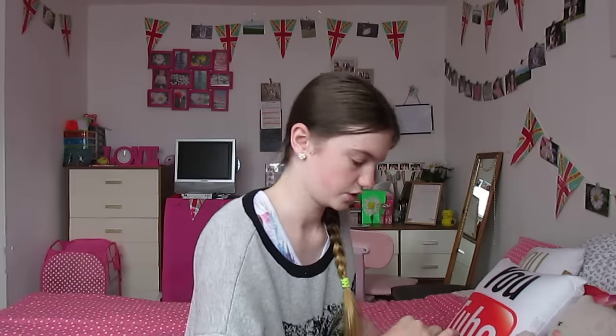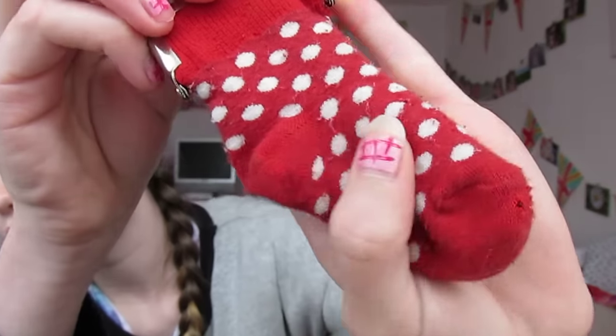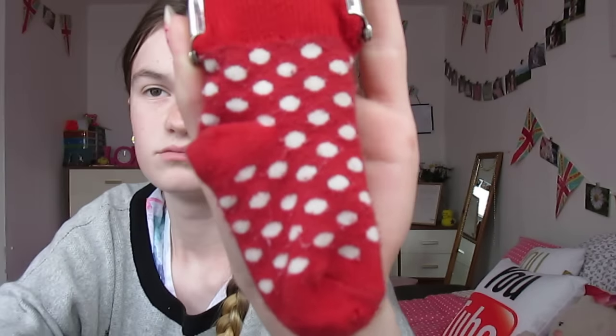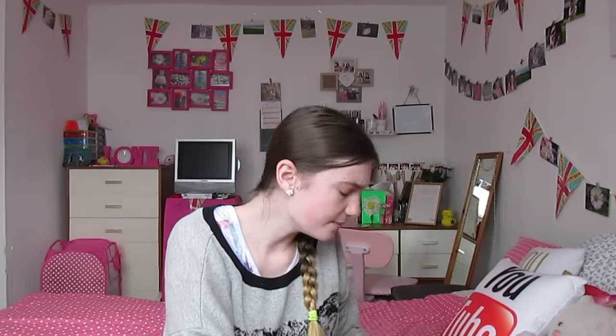In the front two pockets I've got my college badge, which I need to get into college. I've also got this little purse which is a really cute sock shape with polka dots on it. It's a purse where I keep emergency travel money, just in case I haven't put my ticket through or need it.